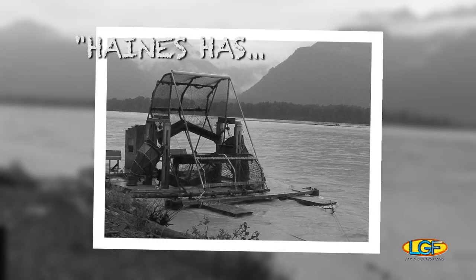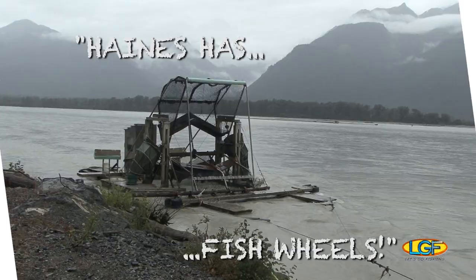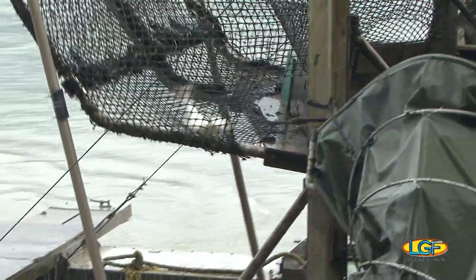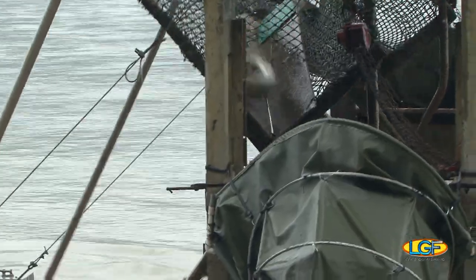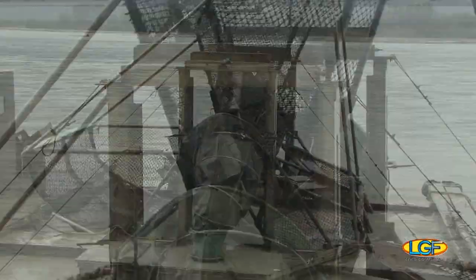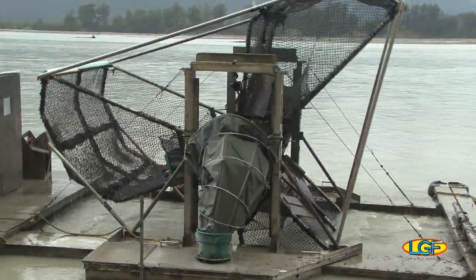This is cool. Fish wheels — be sure to see these up close. These fish counters are pushed by the current. The salmon, swimming against the current, go right into these baskets and get caught. Fishing nerds like me can watch this for a long time.